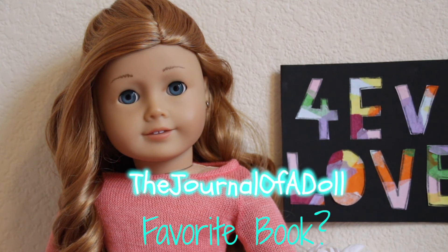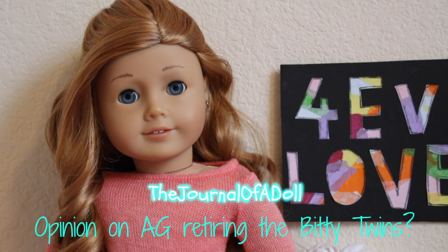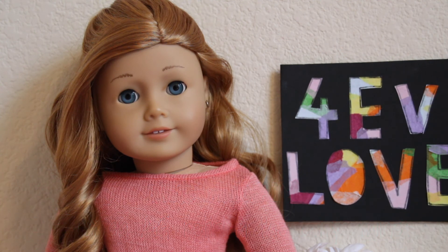The Journal of a Doll asked what is my favorite book, and that's going to be really hard, but I love The Catcher in the Rye. If you guys haven't read it yet, it's definitely in my top five for sure. She also asked my opinion on AG retiring the Bitty Twins, and I actually didn't even know they were going to retire the Bitty Twins, so I don't really have that big of an opinion on it.